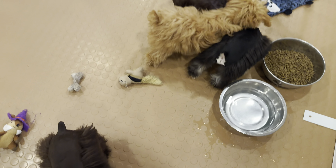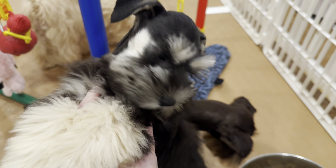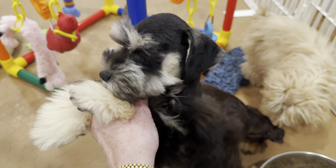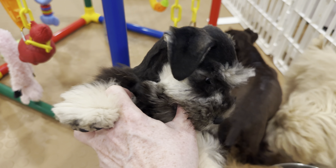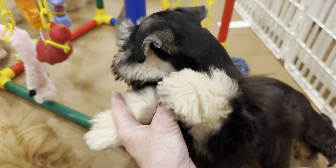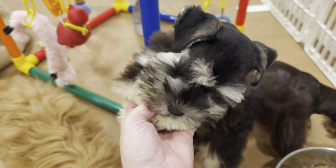Now, there are of course traditional schnauzer colors. And this little boy is an example of a traditional schnauzer. This is Larry. His family has just named him Larry, and he is staying here for some puppy prep school training. But Larry is a cutie pie. He is what is called a black and silver schnauzer. Some might say he's phantom because he has this very pronounced light color here.